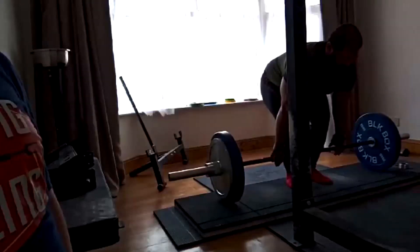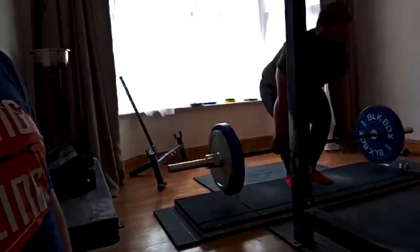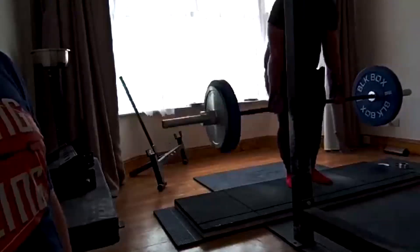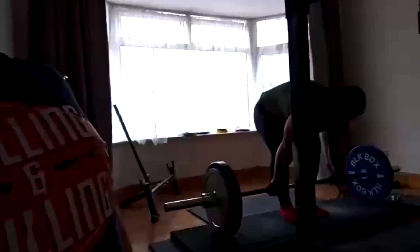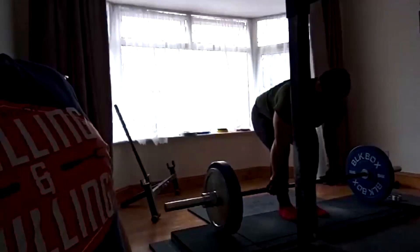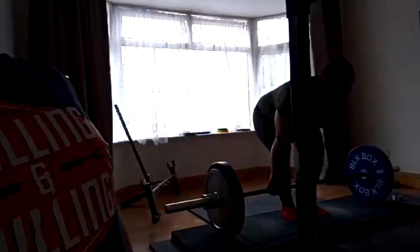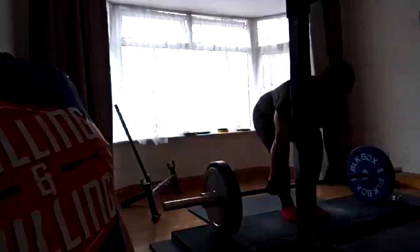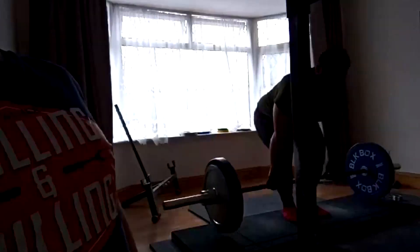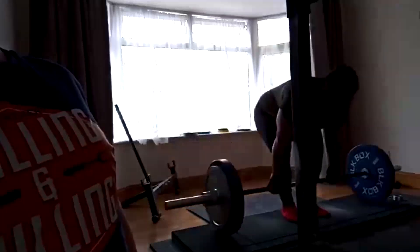What's the rest of our deadlift day looking like? We do 5 sets of 10 on the back-off work. And then after that, we do hypers — 45-degree hyperextensions. He's doing them weighted, and he's getting stronger and stronger. We do a peak set of deadlifts, 5 by 10 back-off, and 5 by 10 45-degree hypers.